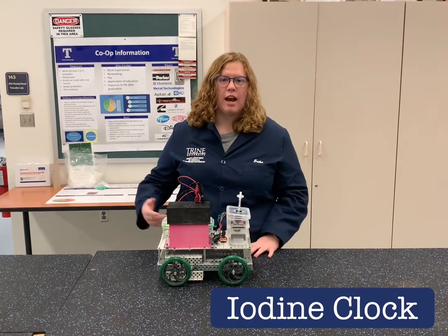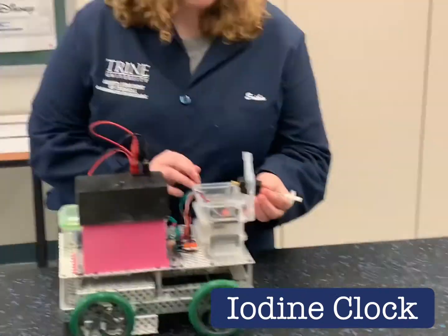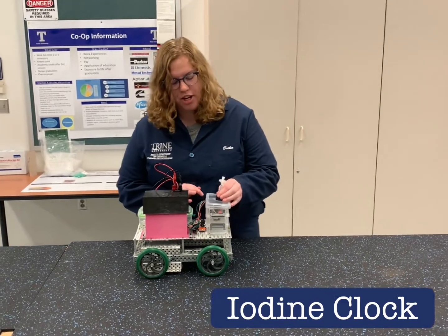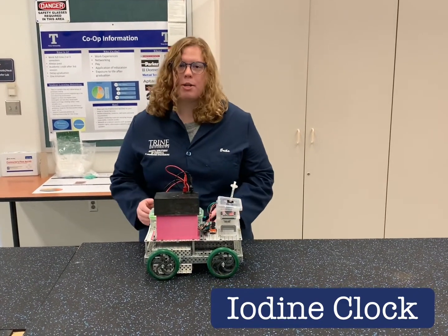This year, our car is stopped by using an iodine clock reaction, which sits in a cuvette in this placeholder here. There's a laser running from front to back, and when the color changes from clear to blue, it cuts that laser, which cuts the circuit, stopping our car.